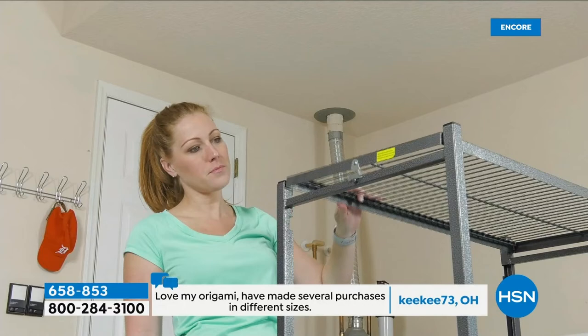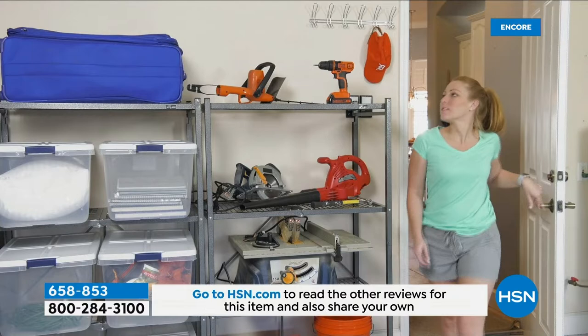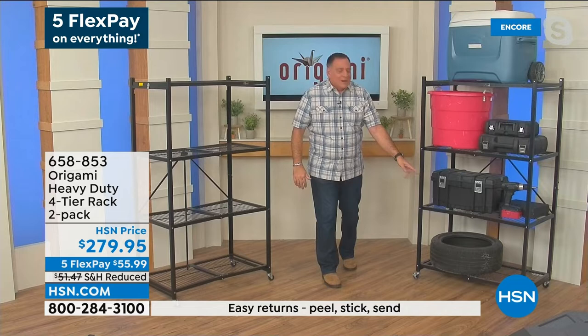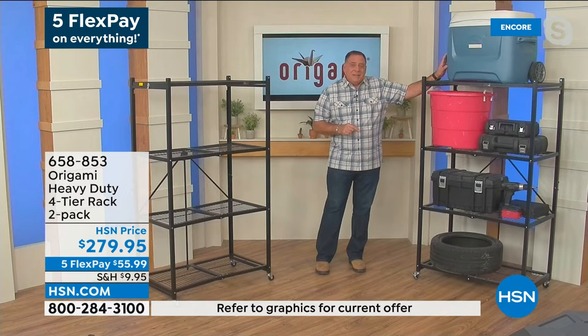A good friend had a comic book collection worth thousands of dollars. His hot water heater leaked all over the floor, and it ruined the books because they were sitting in boxes on the floor. If they had just been up on that bottom shelf of the Origami, it would have been fine. And you know what? If you've got a garage, what's supposed to be in there? Your car. Your car's supposed to be in your garage, not all your stuff. Get yourself an Origami — or in this case, two — and start taking everything that's taking up all that space in your garage and get it off the ground.